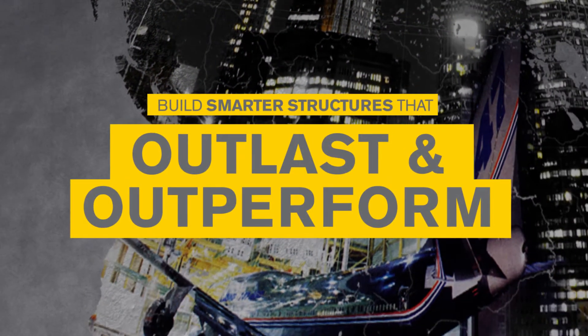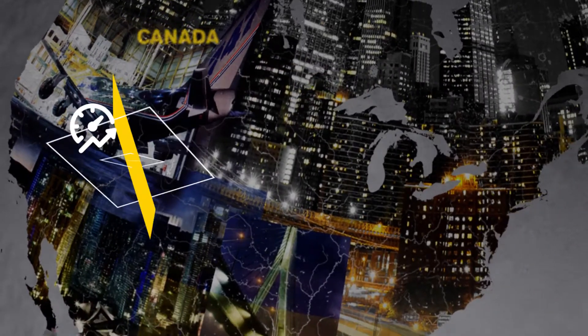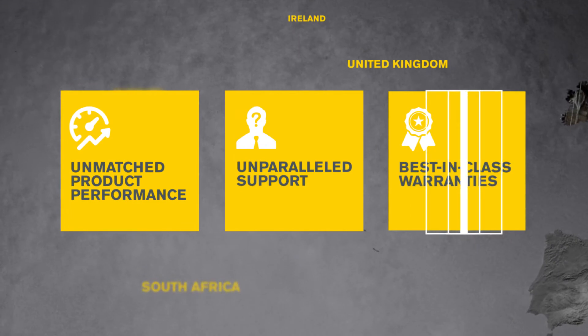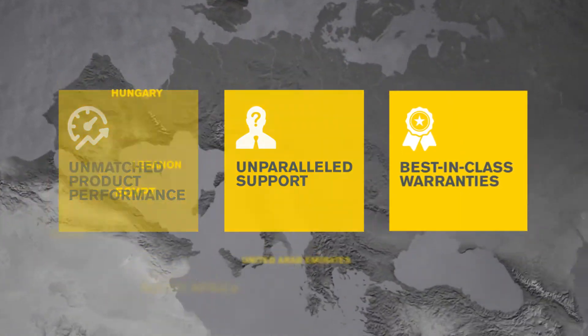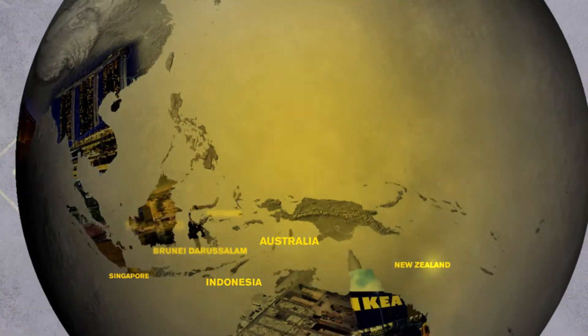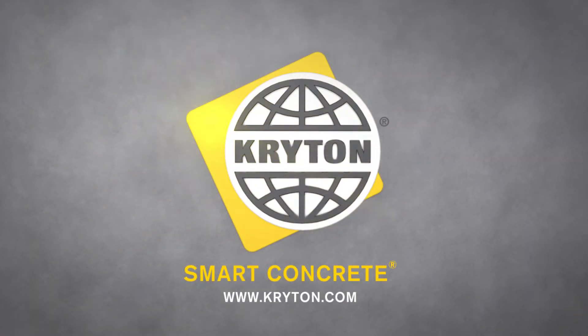We help our construction partners build smarter structures that outlast and outperform those built with traditional methods. We do this with unmatched product performance, unparalleled support, and best-in-class warranties. Together, we see a bright future, and that future is built to last with Crichton Smart Concrete.